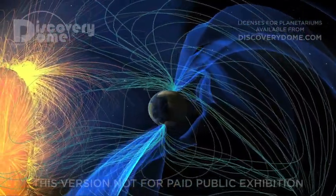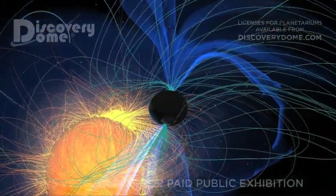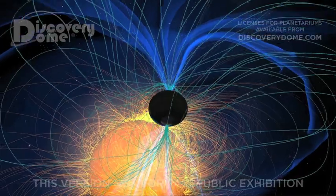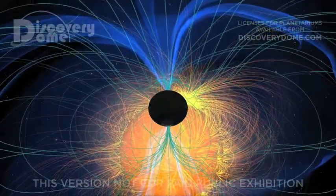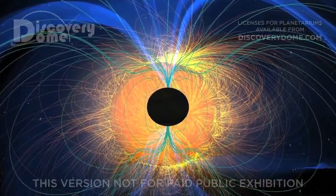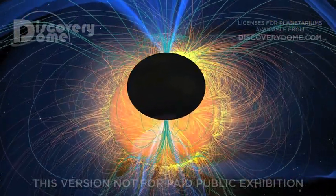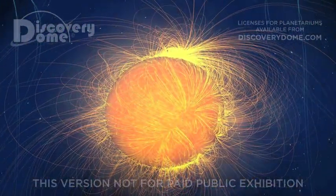Meanwhile, high above our planet, Earth's magnetic field deflects charged particles coming from the Sun in outer space. What is this invisible force that controls charged particles moving near the speed of light, directs the flow of matter in the cosmos, and creates a magnetic cocoon protecting life from the Sun's deadly radiation?